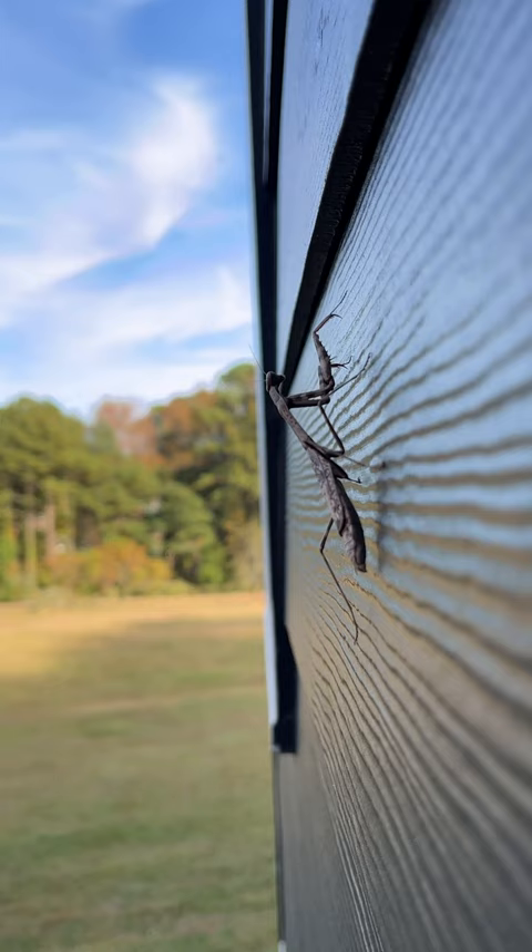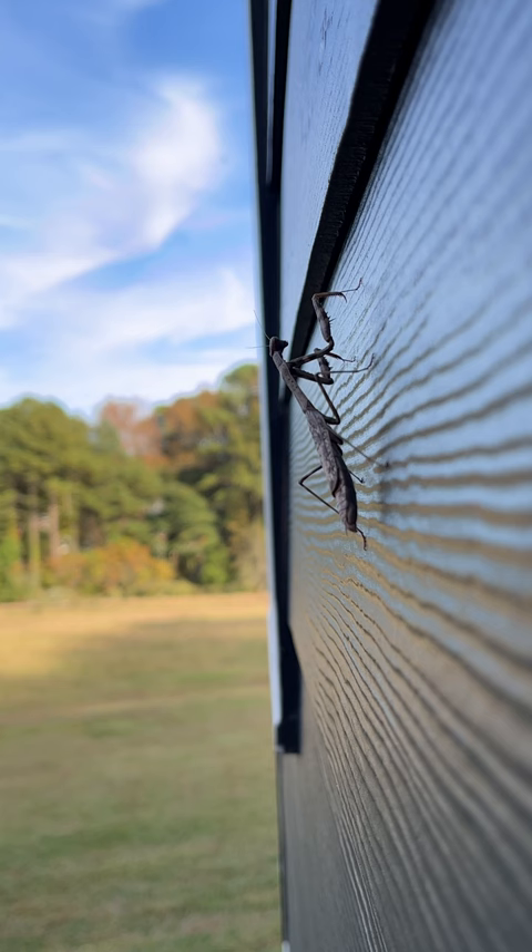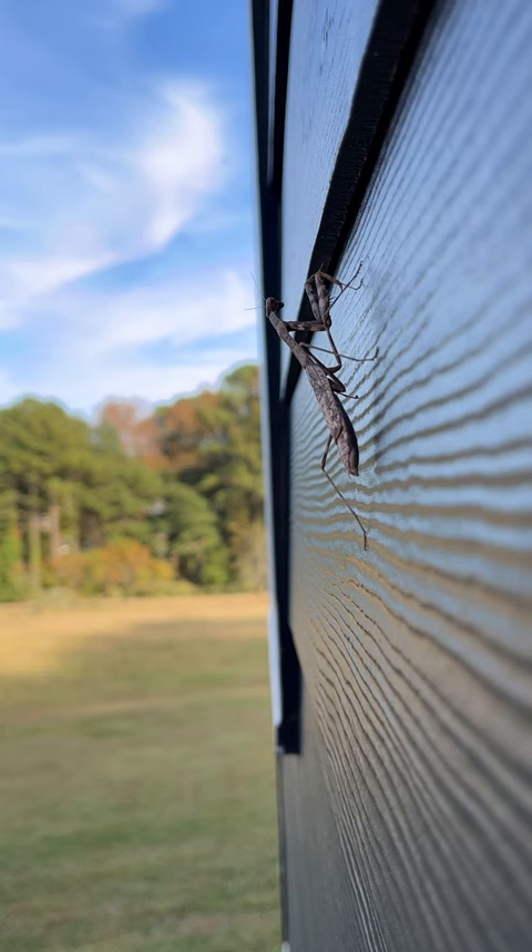Now real quick, I'm going to introduce you to someone over here. This is our friend, the praying mantis. I think the most widespread fact that people know about praying mantises is their sexual cannibalism, where the females will eat their male mates after mating.